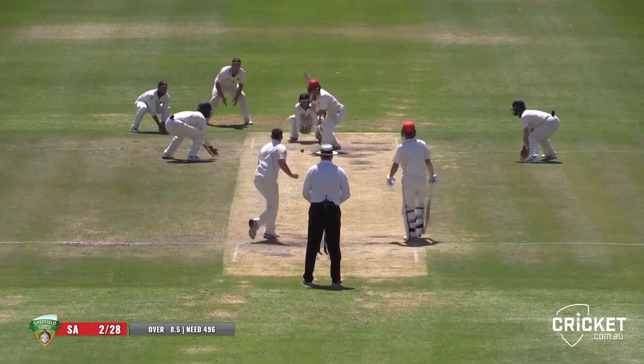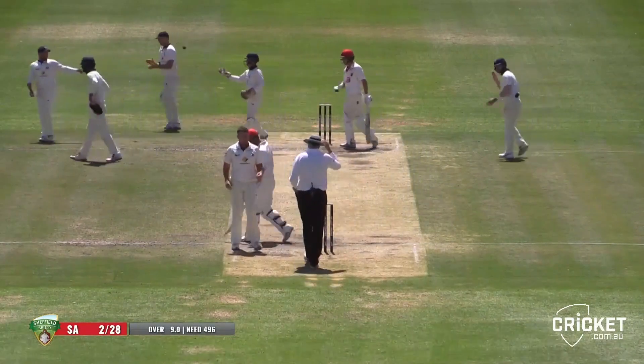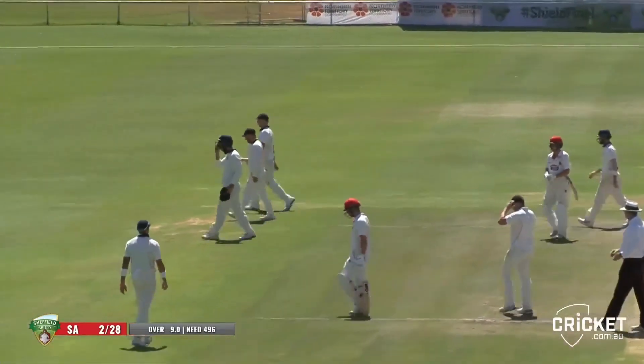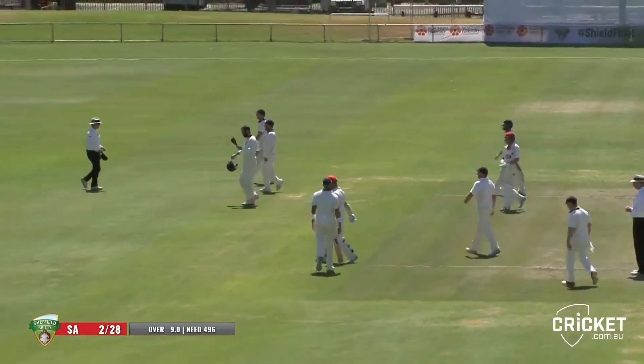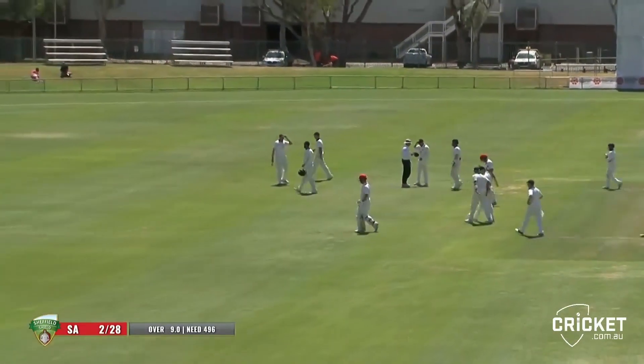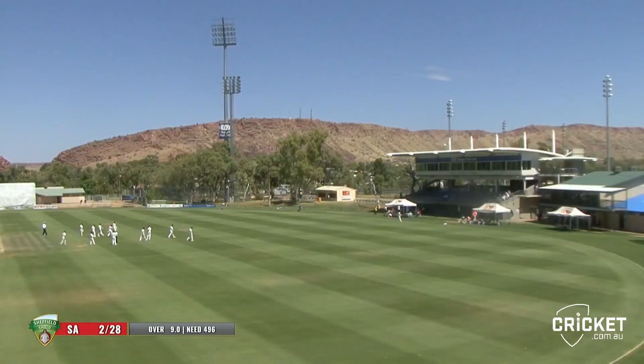Just before lunch, Dalton had a good look at that one and decided not to play a shot at it. That is lunch — right on 12 o'clock. Sean Graham has been with us. Lunch here on day five of the Sheffield Shield final at Traeger Park.